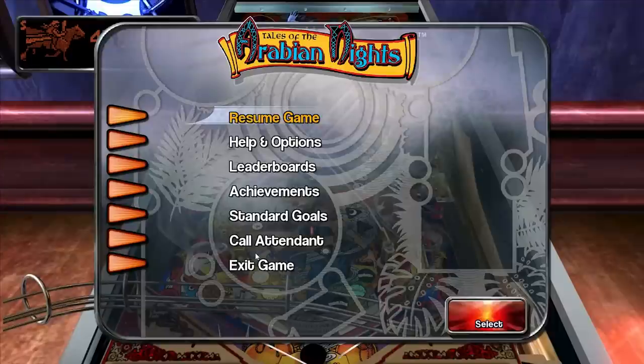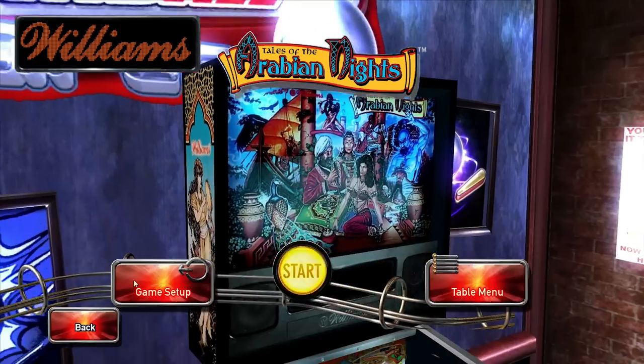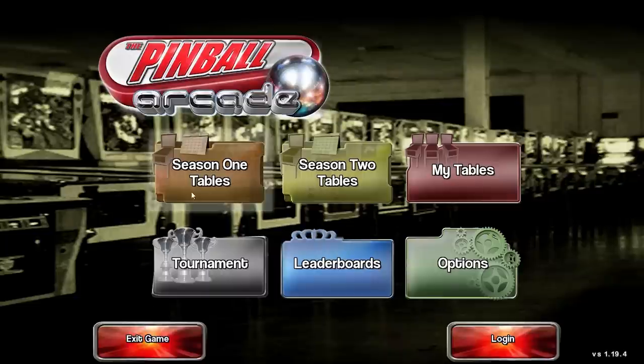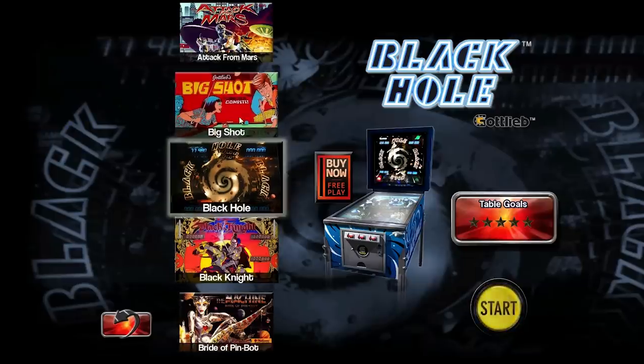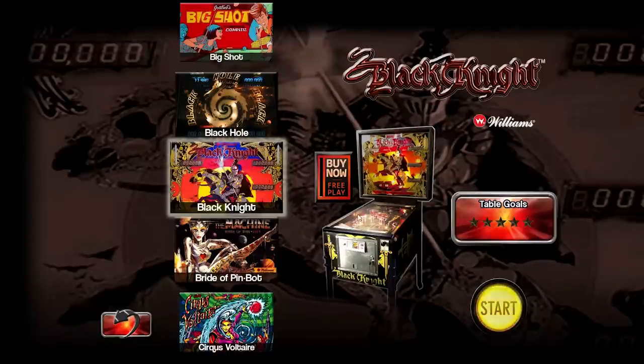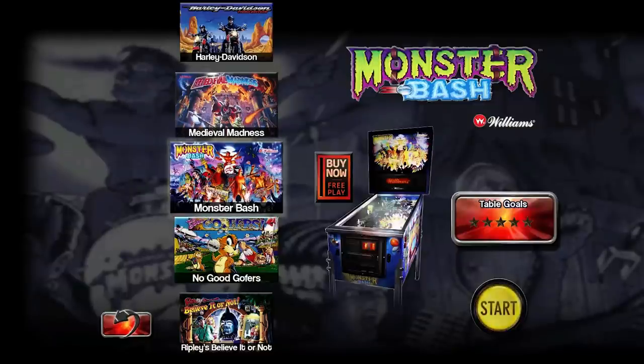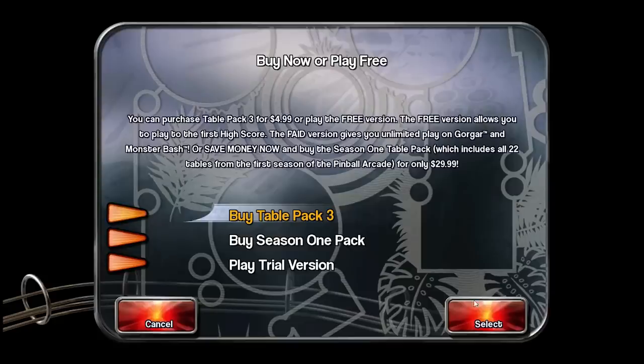Let me cut out and take a look at some of the other tables. Looking at Season 1 — Black Hole is really cool with a subtable, Black Knight is another classic. You can try any of these for free. I really like Monster Bash, so let's go ahead and play the trial. You can buy Table Pack 3 for five bucks, which includes Gorgar and Monster Bash — and mostly you're paying five dollars for Monster Bash.